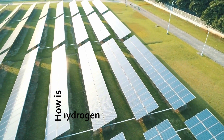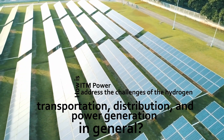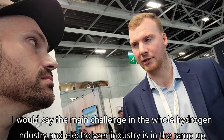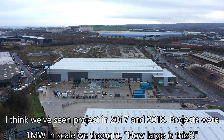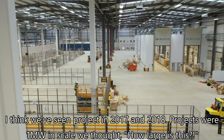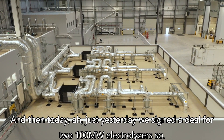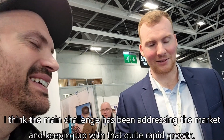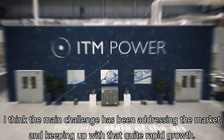How has ITM addressed the challenges of hydrogen transportation, distribution, and power generation? The main challenge in the hydrogen and electrolyzer industry has been the ramp up. Projects in 2017 and 2018 were one megawatt in scale. Today, just yesterday, we signed a deal for two 100 megawatt electrolyzers. The main challenge has been addressing the market and keeping up with that growth.